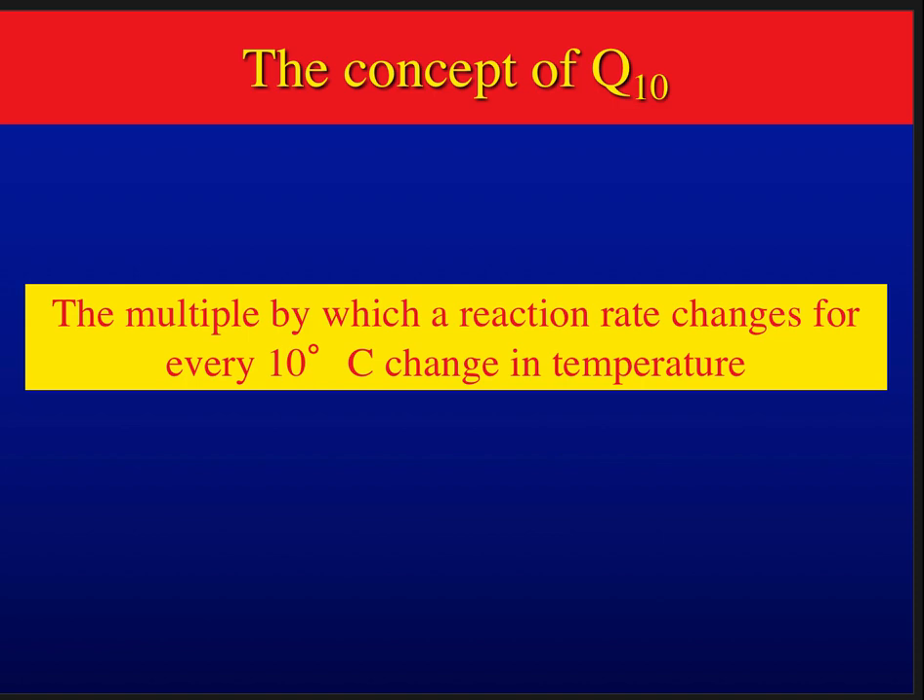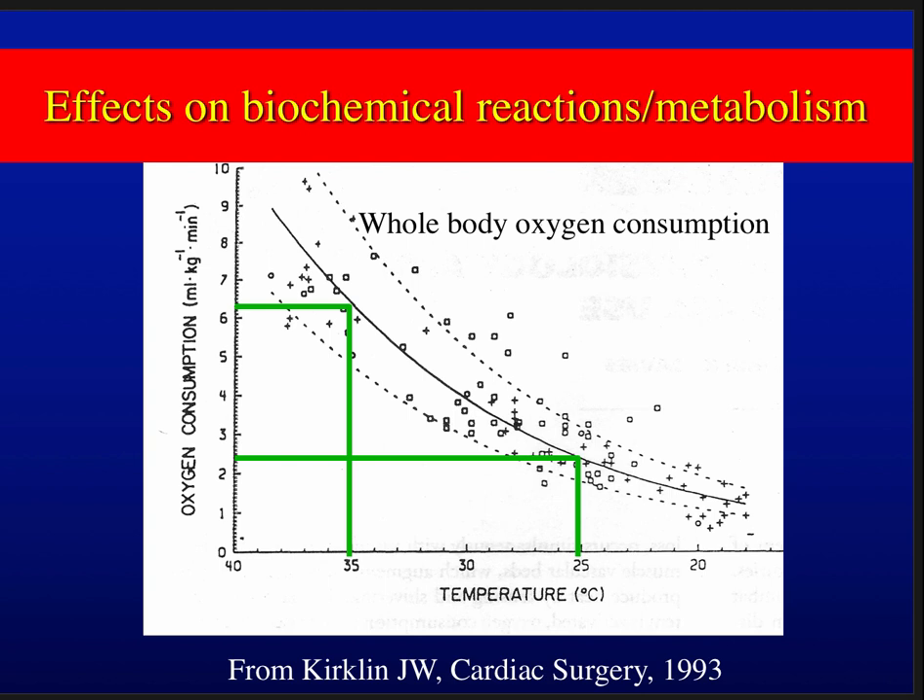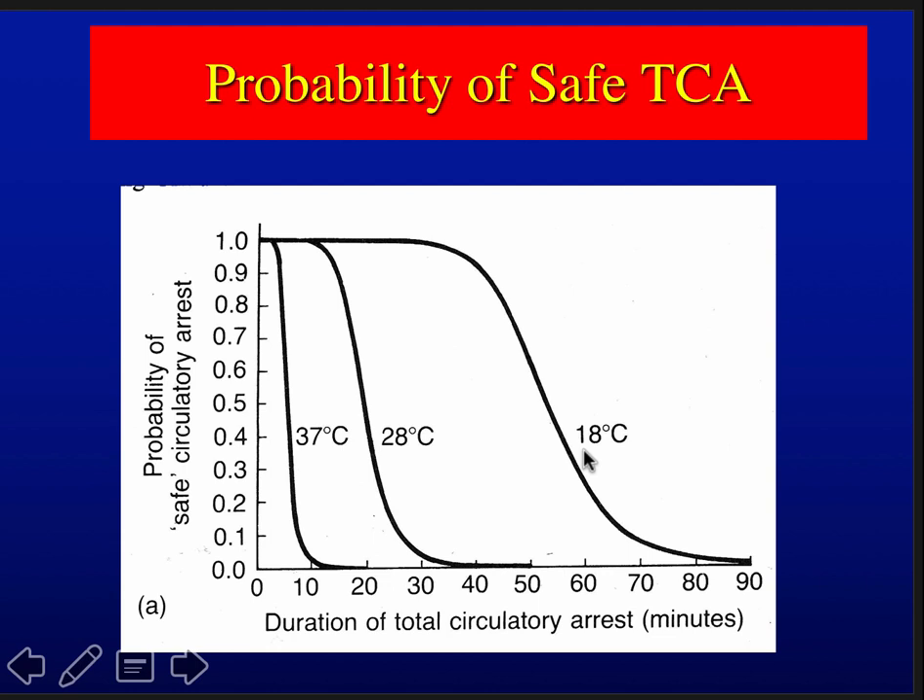Q10 is the multiple by which reaction rates change for every 10 degrees of temperature change — here it's about 2.5 times going from 35 to 25 degrees. The probability-of-safe total circulatory arrest graph is a common reference: at 37 degrees, stopping flow to the brain for three minutes causes neurological problems; at 28 degrees, you stretch that to 15 minutes; but at 18 degrees, it doesn't start falling until greater than 30-40 minutes of circulatory arrest.